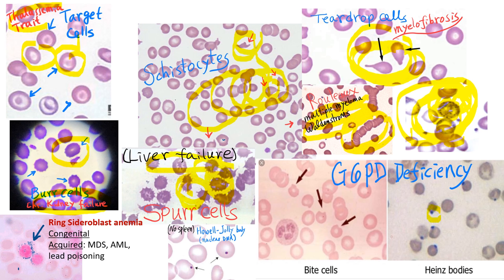The Heinz body is denatured hemoglobin resulting from G6PD enzyme deficiency. The Heinz body is bitten by macrophages in the spleen, resulting in bite cells. G6PD enzyme deficiency makes hemoglobin unstable and causes it to break down as a Heinz body, which when bitten results in bite cells.